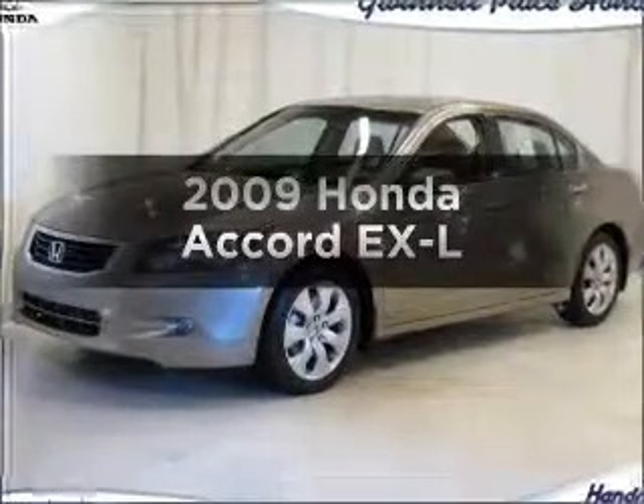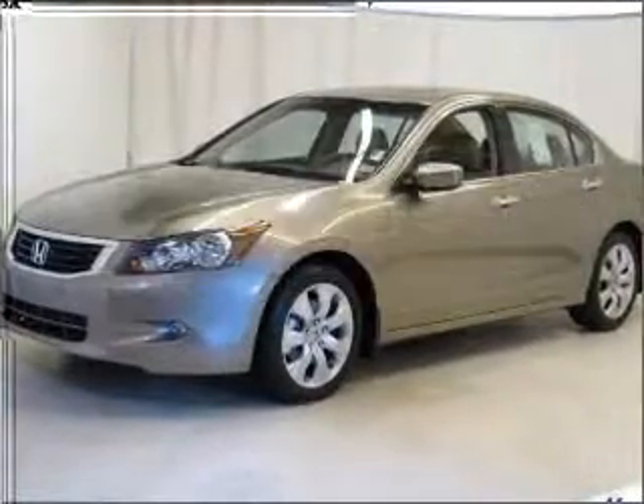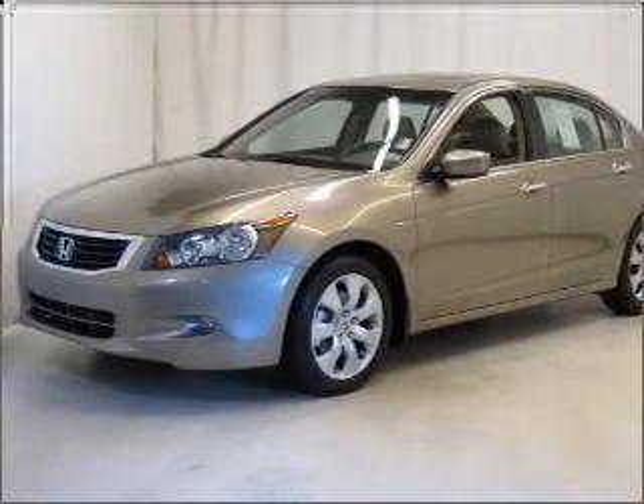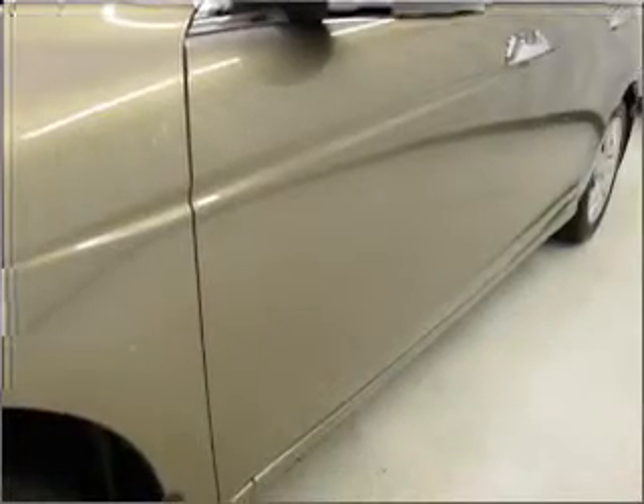Presenting the 2009 Honda Accord. Travel the roads in style and comfort in this great vehicle, with a solid 6-cylinder engine connected to a smooth shifting 5-speed automatic transmission.